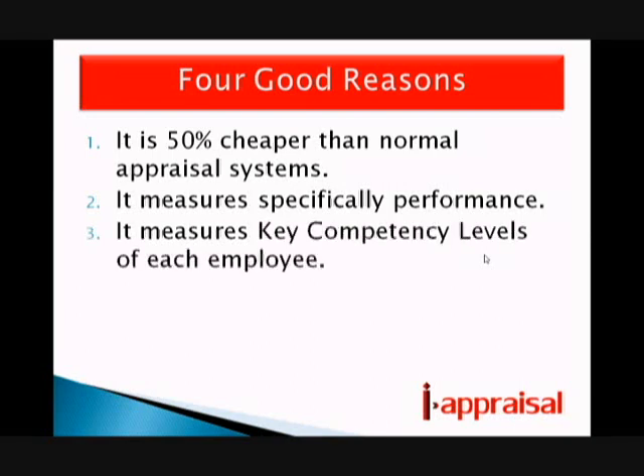The third reason is that it measures competency levels. It measures the key competency levels of each employee in a very fast and simple method, and it shows you those scores on screen as well as giving you vital management information.